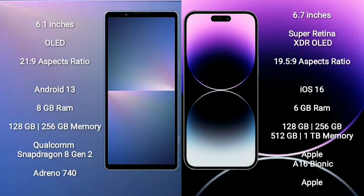Sony Xperia 5 Mark 5 comes with a 6.1-inch OLED display and an aspect ratio of 21:9. iPhone 14 Pro Max comes with a 6.7-inch LTPO Super Retina XDR OLED display and an aspect ratio of 19.5:9. Sony Xperia 5 Mark 5 runs on Android 13; iPhone 14 Pro Max runs on iOS 16.